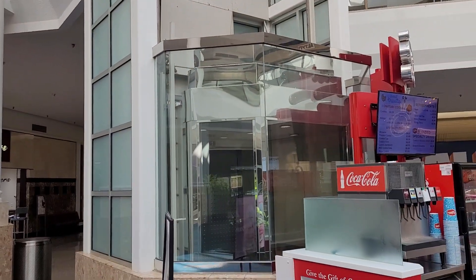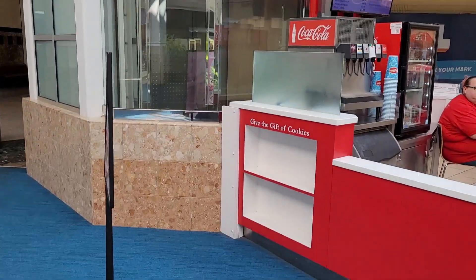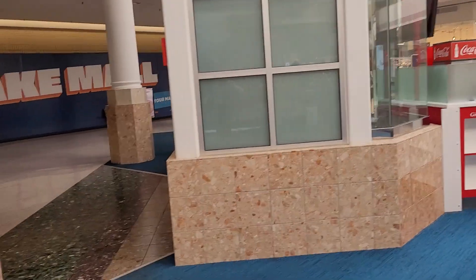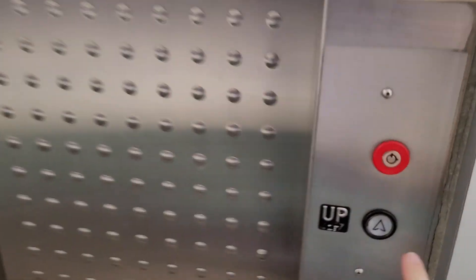This is the main glass elevator at South Lake Mall in Merrillville, Indiana. Okay, so we'll go ahead and take a ride. And there's the glass elevator. I'm pretty sure we all know and love this elevator. So let's go and take a ride.